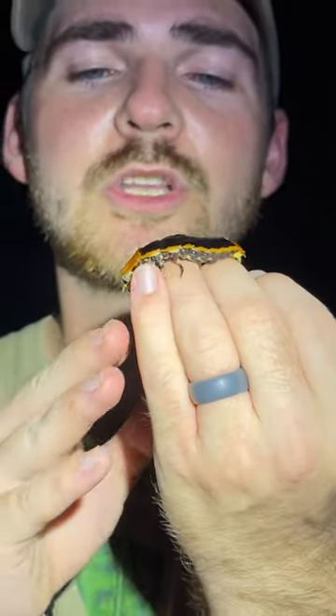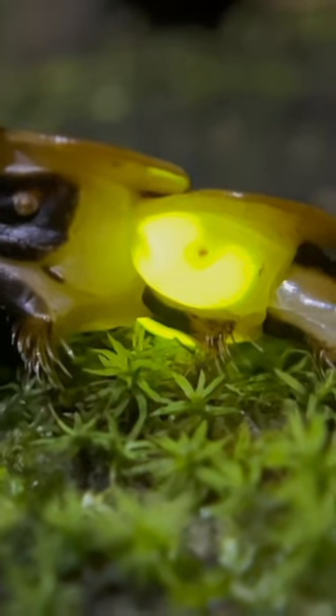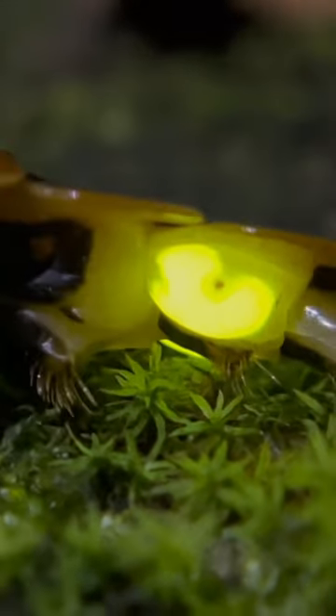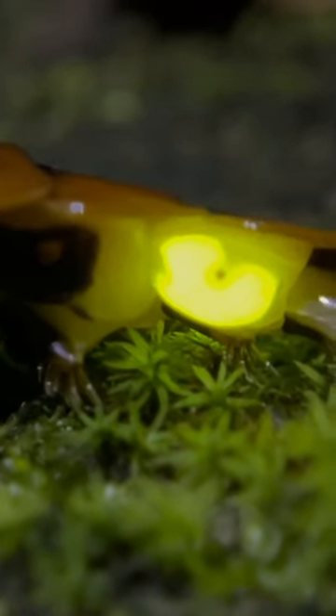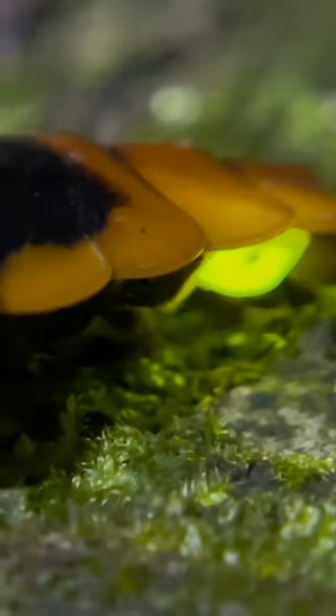They would absolutely cook themselves, so what they're doing is using a mixture of two main properties called luciferin and luciferase. When they mix these properties together, it creates this cool light that is emitted.